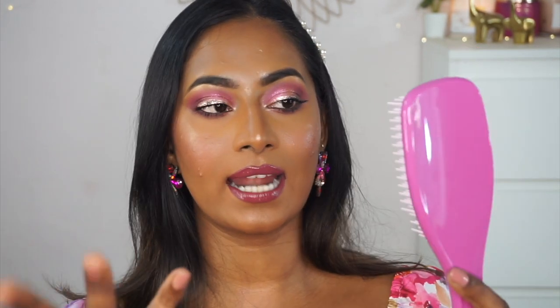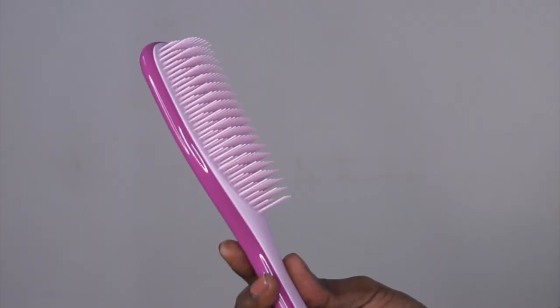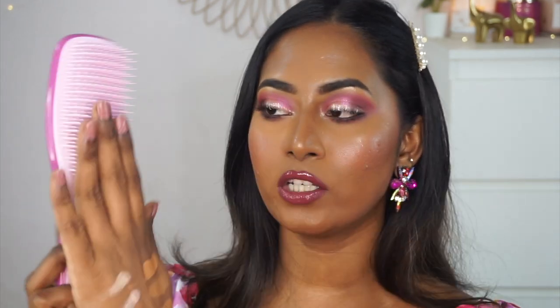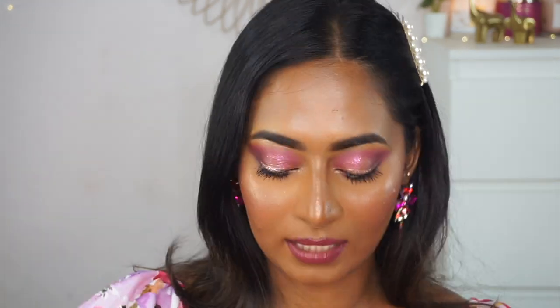I also picked up two hair tools. One is the Tangle Teezer Wet Detangler. The reason I wanted this is that I've been taking swimming classes for the past 20 to 25 days, so I have a lot of tan and I need to wash my hair with water or shampoo every single day. I definitely needed a detangler, and this was on an amazing discount. It's a gorgeous pink-toned detangler — I haven't used it yet but I'm really looking forward to using it on my damp and wet hair.